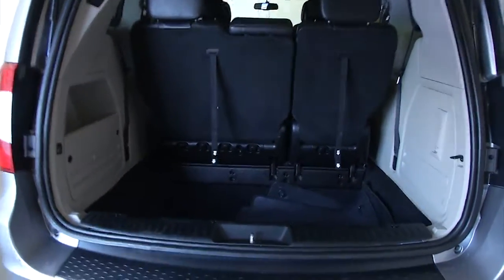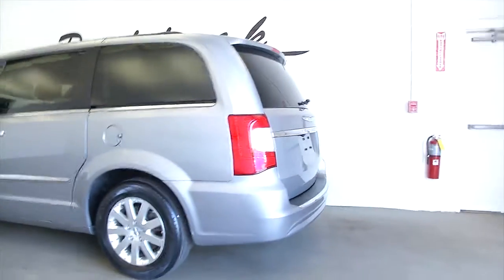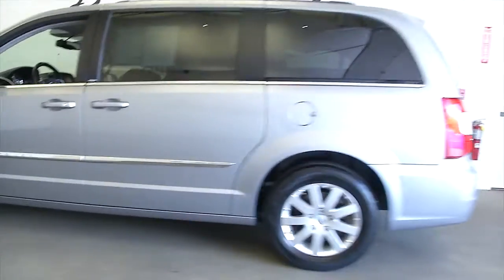This is a one owner vehicle, and according to Carfax, one owner vehicles typically have less wear and tear and lower mileage. Let's see if it holds true for this Town & Country.